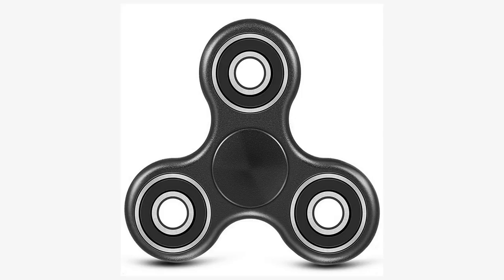A fidget spinner can be balanced on top of fingers, thrown and caught, and so on.